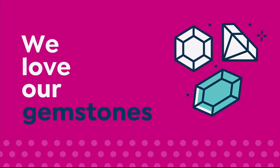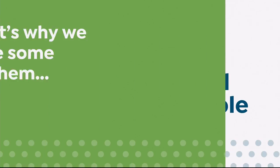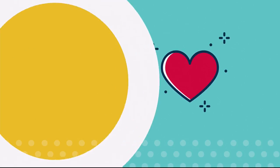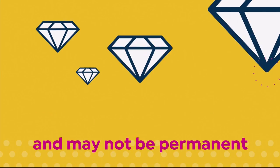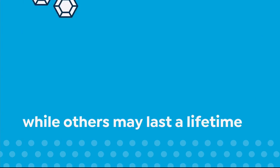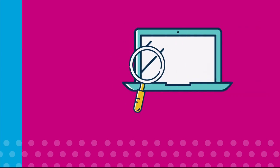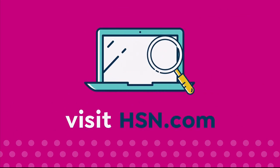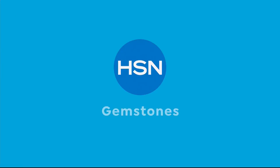We love our gemstones to be beautiful, colorful, and durable — that's why we give some of them a little more love. Enhancements may require special care and may not be permanent, while others may last a lifetime. For more information, visit HSN.com and search 'gemstone' to see our gemstone enhancement chart.